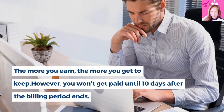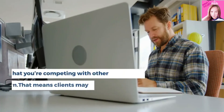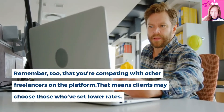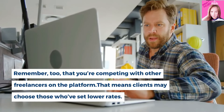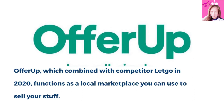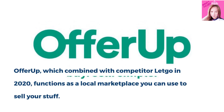However, you won't get paid until 10 days after the billing period ends. Remember too that you're competing with other freelancers on the platform, which means clients may choose those who have set lower rates. Number 6, OfferUp. OfferUp, which combined with competitor Letgo in 2020, functions as a local marketplace you can use to sell your stuff.